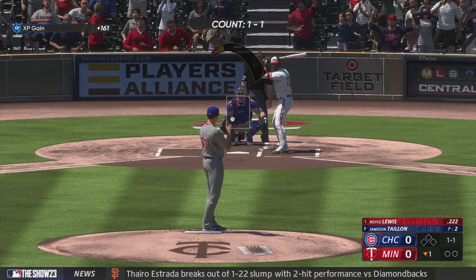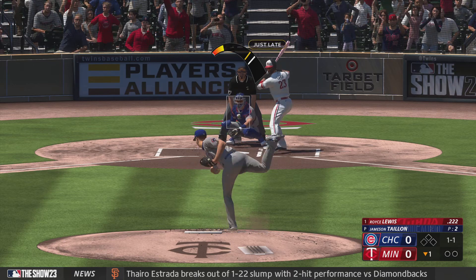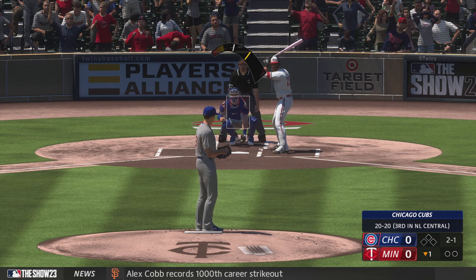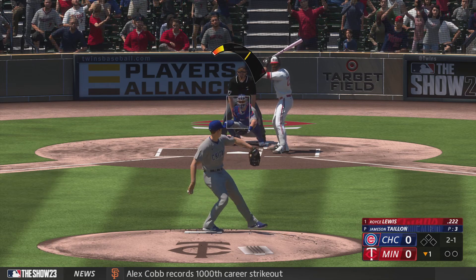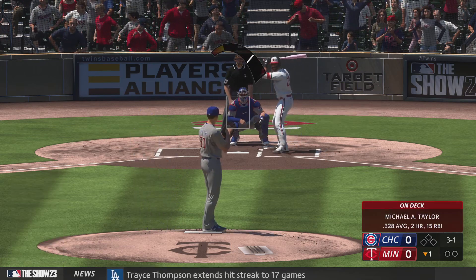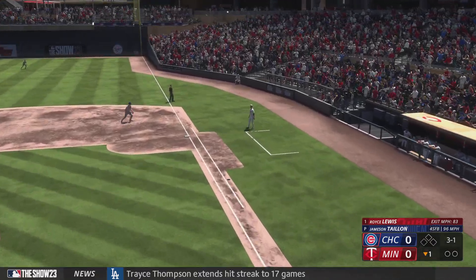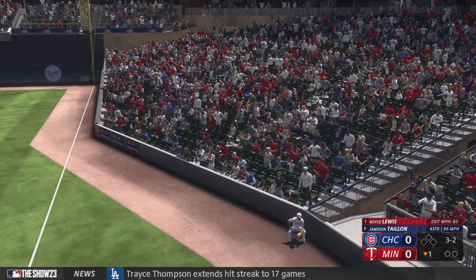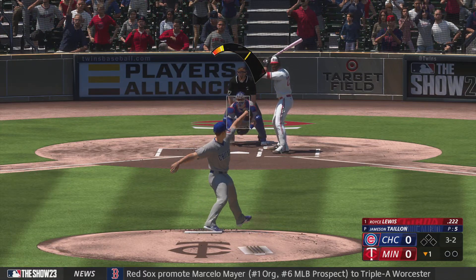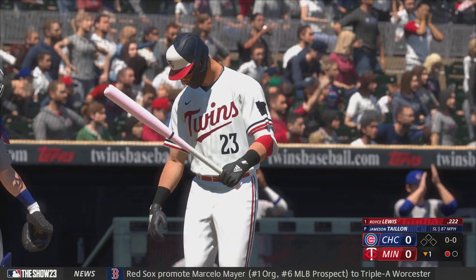The batter will be shortstop Royce Lewis. The next pitch misses — ball two — and another ball. The 3-1, and a foul ball. Pay-off pitch — got him swinging! Slider got him for strike three.